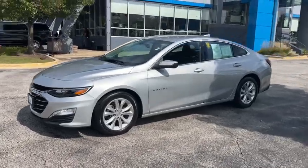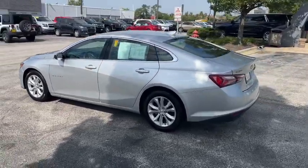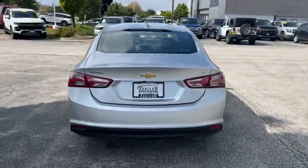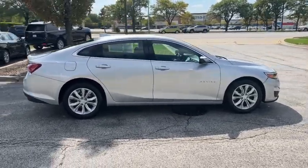Picture yourself in the 2020 Chevrolet Malibu. With less than 60,000 miles on the odometer, this vehicle provides excellent value. The Malibu delivers the comfort and convenience of a four-door luxury midsize with the refined agility and sculpted looks that inspire true driving pleasure.